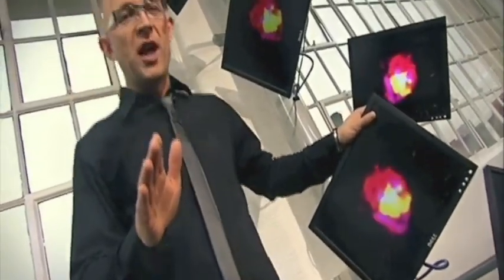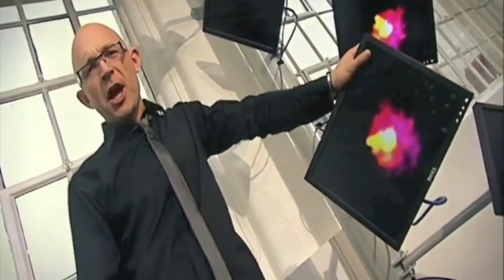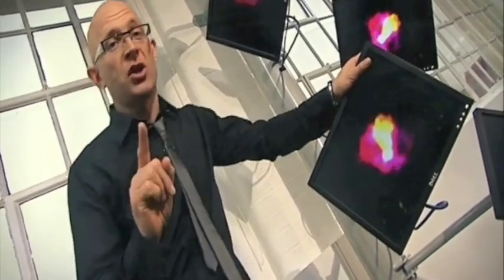I'm about to show you a piece of technology that I absolutely guarantee you'll be telling all your mates about around the water cooler tomorrow at work. Ladies and gentlemen, prepare to see a boat the like of which you've never seen. This is the Inner Space Dolphin — possibly the most incredible boat ever built.